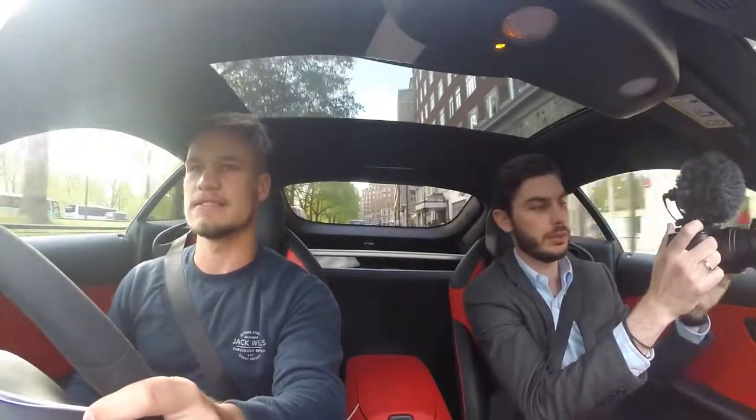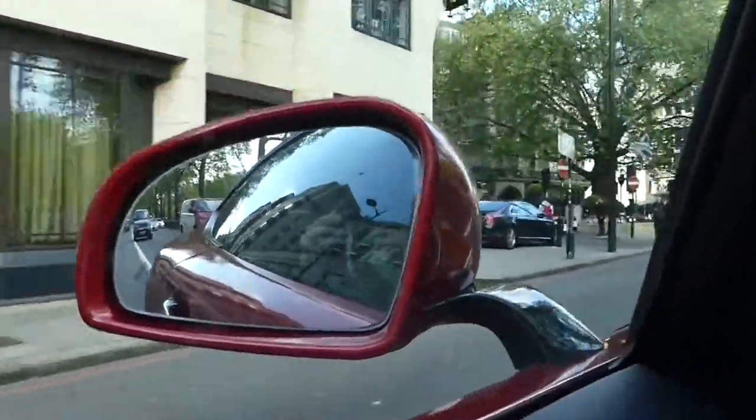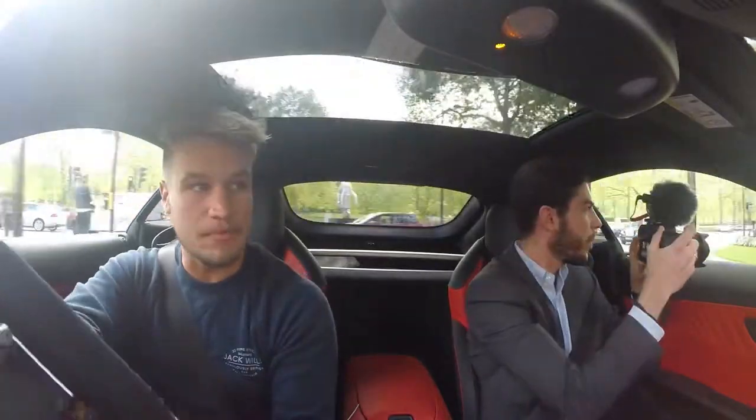A yellow AMG GTS — Edition One. Nice. Right, now we need to find a place to dump the car.